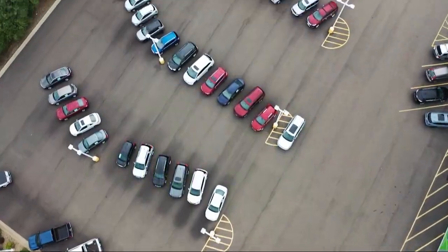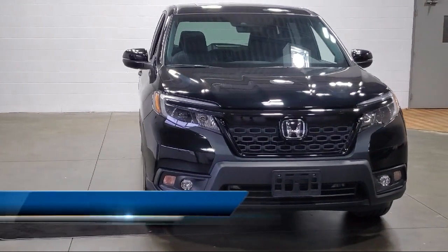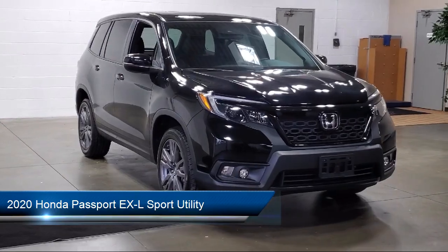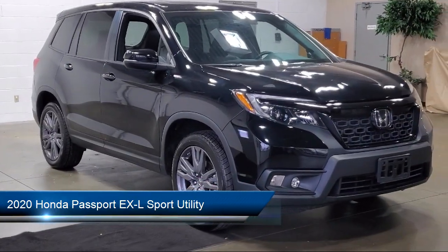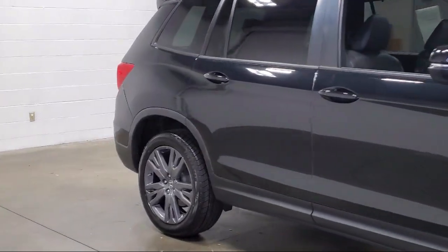Welcome to Sarah Auto Park, and here's a look at one of our great vehicles for sale. It comes equipped with Apple CarPlay and Android Auto, heated front seats, homelink, keyless entry, rear view camera, and rear spoiler.